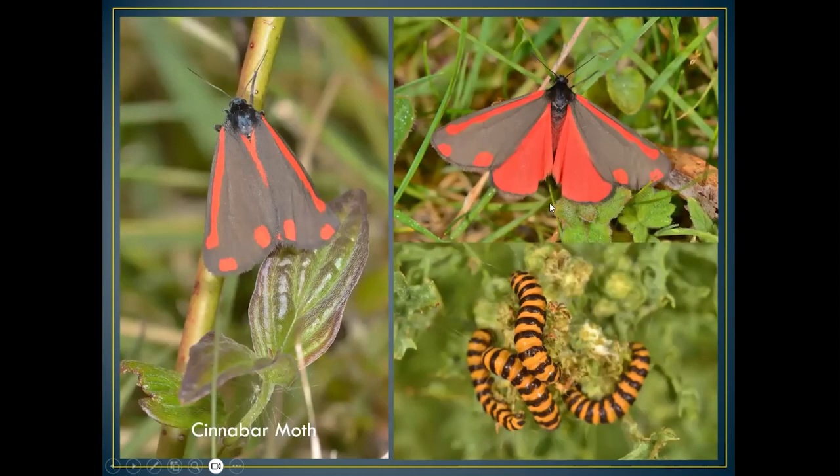Another common moth found in meadows is the cinnabar moth. Most people recognise the orange-and-black caterpillar, normally found on Oxford ragwort, which is its food plant — highly poisonous to many insects and birds. The adult male has a very distinct red underskirt, red spots, and a red line across the top of the fore-wings — one at rest and one that just landed after flying.